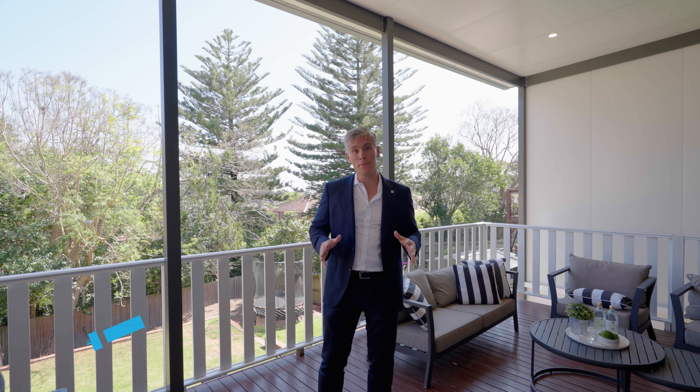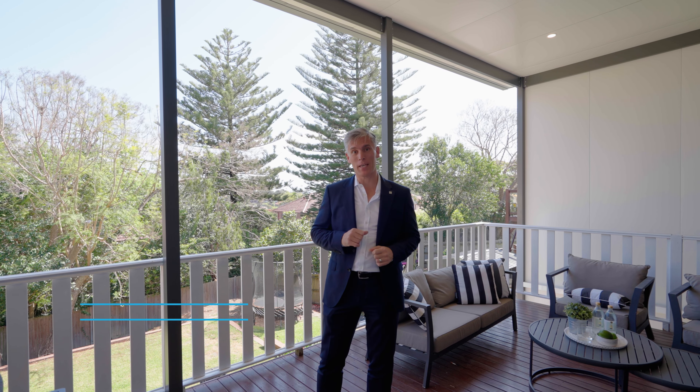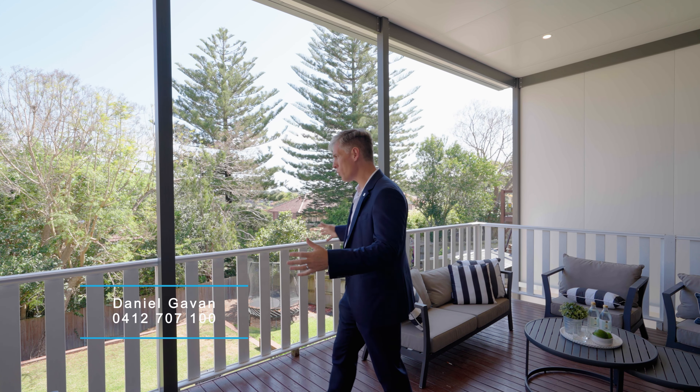We are in one of my favourite streets in Penshurst, Pacific Avenue. This gorgeous brick bungalow has been refurbished throughout, with three good-sized bedrooms, an enormous master retreat, and large open-plan living areas. These fantastic outdoor spaces open onto an almost 800 square metre parcel of land.